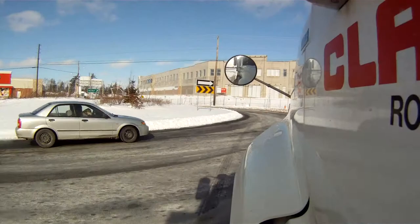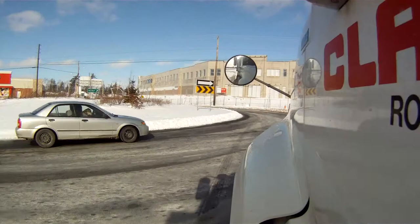For more information on roundabouts and HRM, please visit our website at www.halifax.ca/roundabouts.